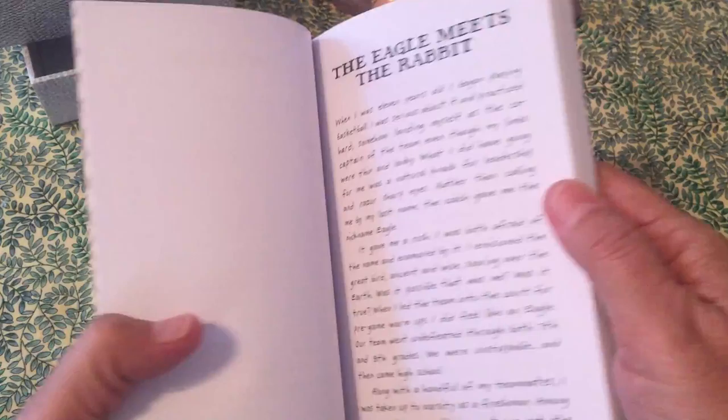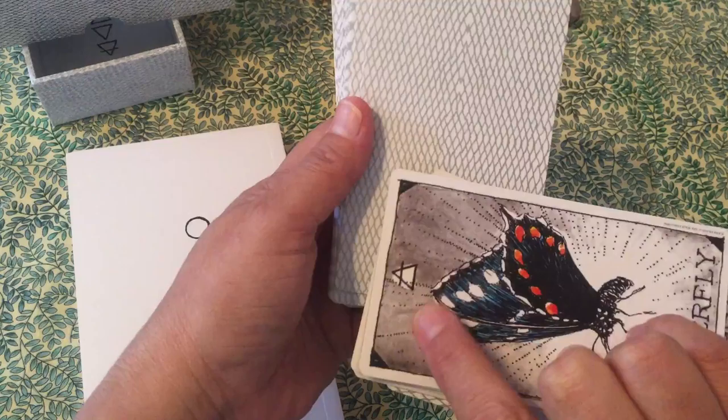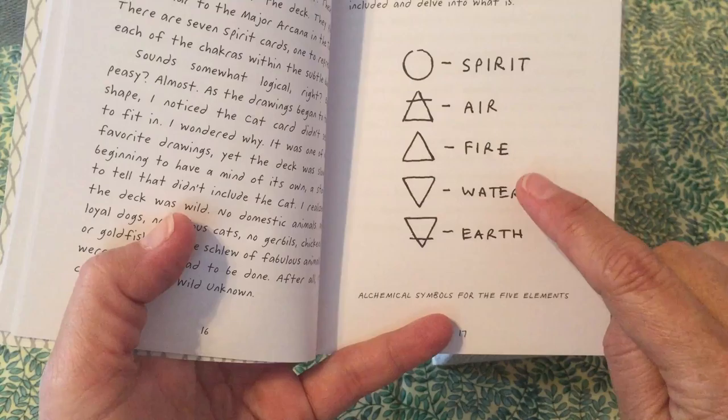The guidebook is very similar to the Wild Unknown Tarot guidebook, where it just gives you a description to get you started. Now this deck has five elements, so at the top of each card you'll have the element. This deck is based on the elements, and they're using five because they're including the spirit element.